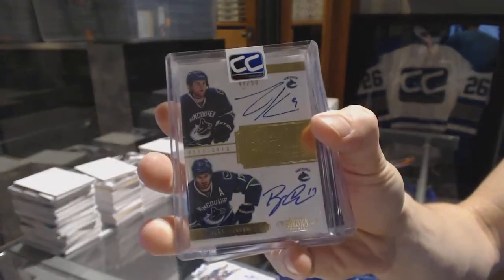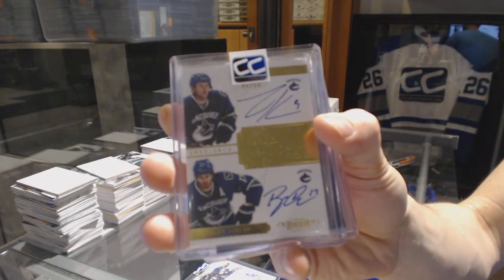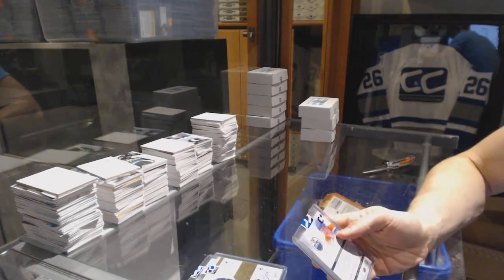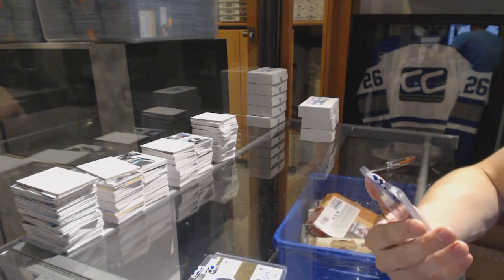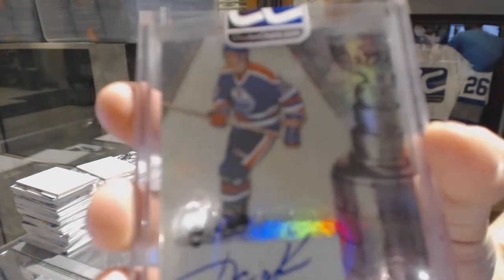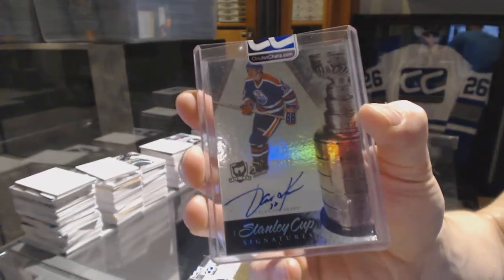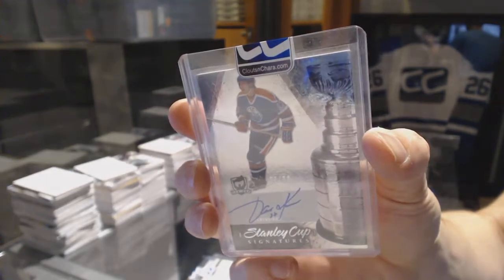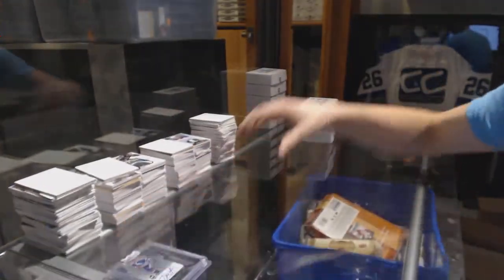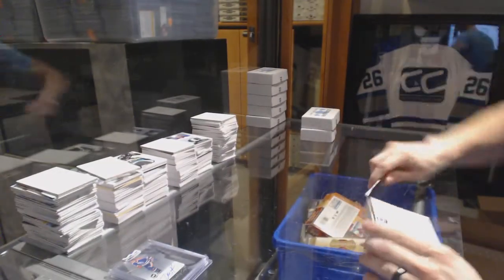44 of 50 Zach Kassian, Ryan Kesler. And we've got a 7-11 Upper Deck The Cup Stanley Cup Signatures number 35 of 50, Jari Kurri. 35 of 50 Stanley Cup Signatures, Jari Kurri.